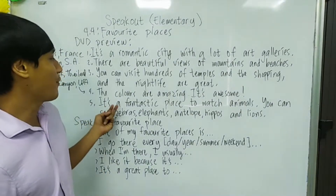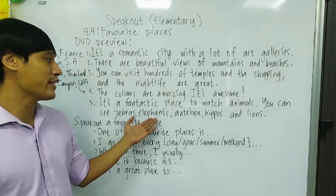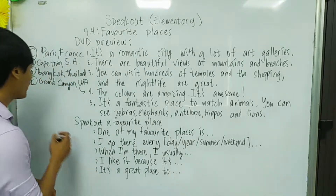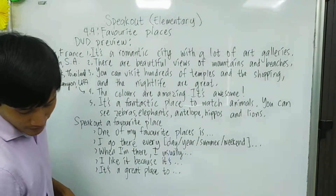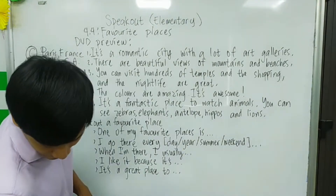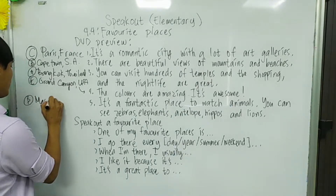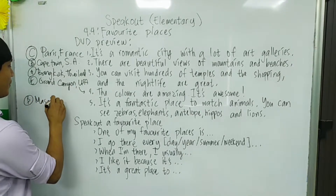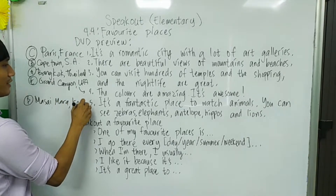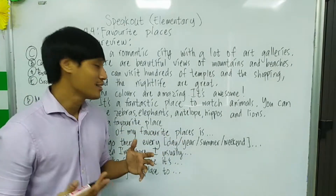Number five: It's a fantastic place to watch animals. You can see zebras, elephants, antelope, hippos, and lions. That is letter D — the place name is Masai Mara, and that is in Kenya. If you don't know these animals, you can search them.